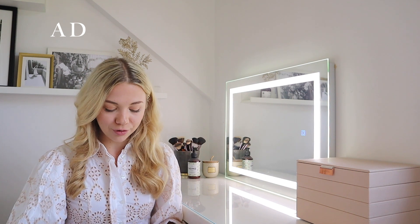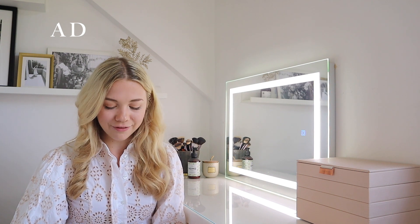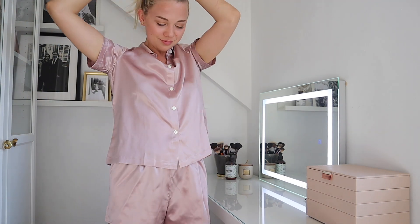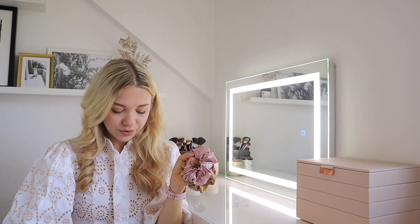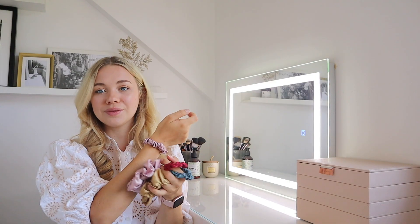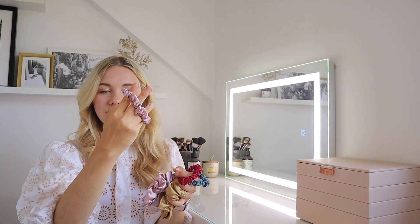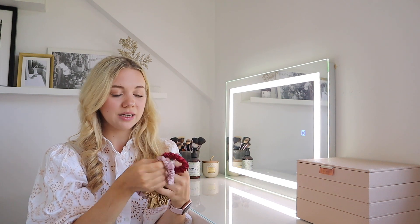I also treated myself to something very bougie. I love putting my hair into a ponytail or bun at home but I hate when it creases. I got an amazing set of lovely thick silk scrunchies — these are really thick so they won't leave any marks in my hair. They're the same color as my pajamas to match, and also a gold one. I also got three thinner ones that come in a set, in a lovely pink, a red, and a turquoise.